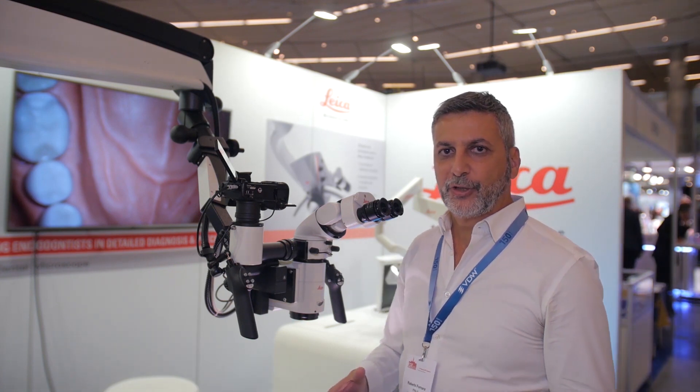Another fundamental element, beneficial for everyday practice, is the range of movement of this microscope.